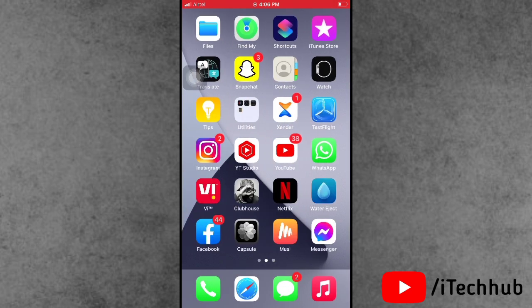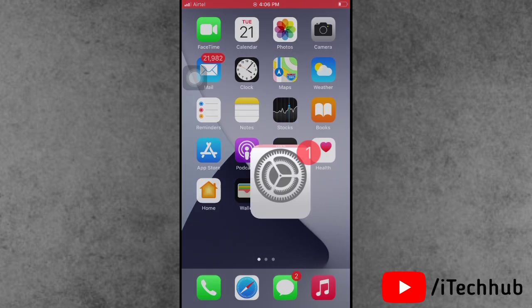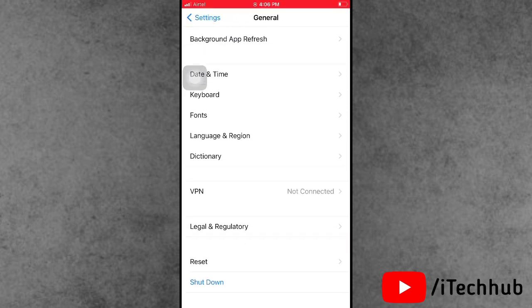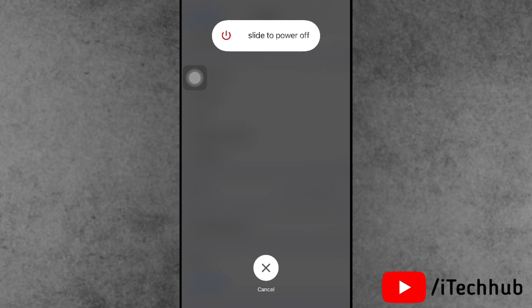The first solution is a general but important one: turn your iPhone or iPad off and back on. Open Settings, scroll down and tap on General, then scroll down to the last option which is Shut Down. Slide to power off, wait 20 to 30 seconds, then turn your device back on.